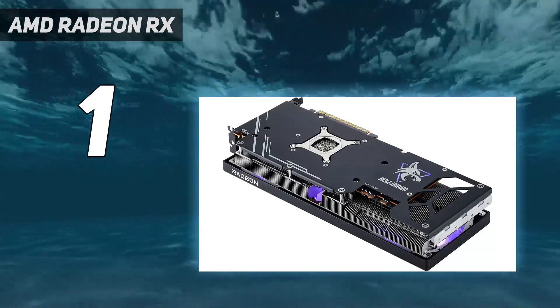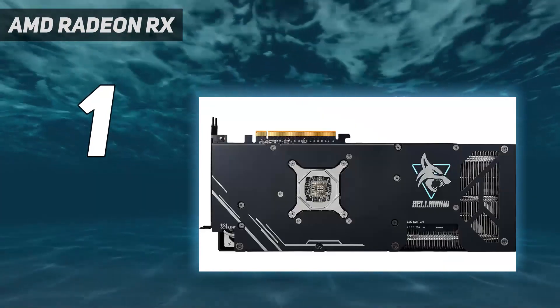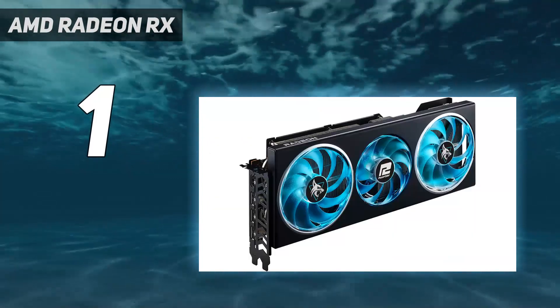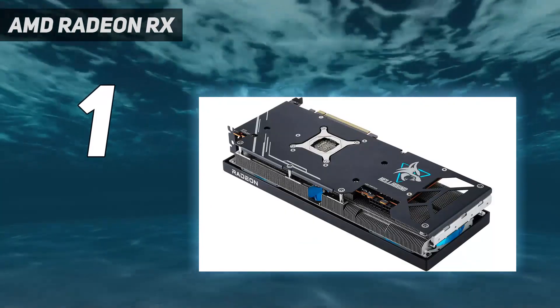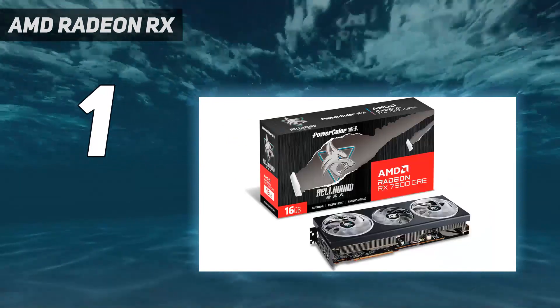However, as our review notes, unless you're specifically looking for a graphics card for 3D modeling, the AMD Radeon RX 7900 GRE is pretty much unbeatable in this price range. We extensively benchmarked this card alongside its closest rivals and found it to be the clear winner in the mid-range bracket.